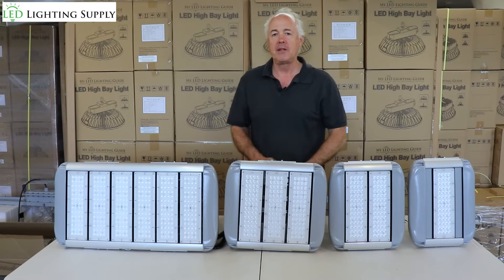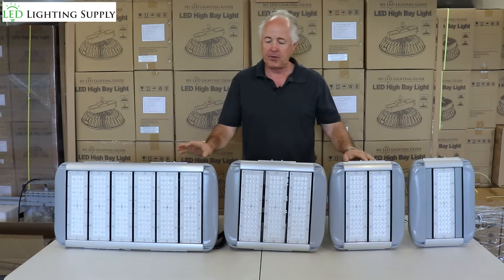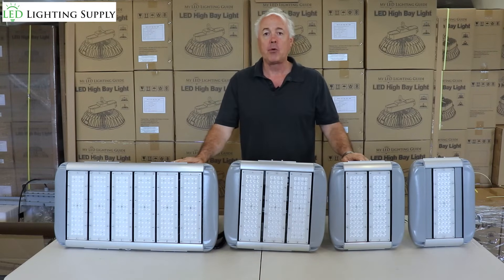Hi, I'm Neil Peterson with LED Lighting Supply. Today I'm going to talk about our line of high temperature high bay floodlights. This specific family of products operates up to 176 degree Fahrenheit. We also have a family that goes up to 194 degree Fahrenheit and 212 degree Fahrenheit.